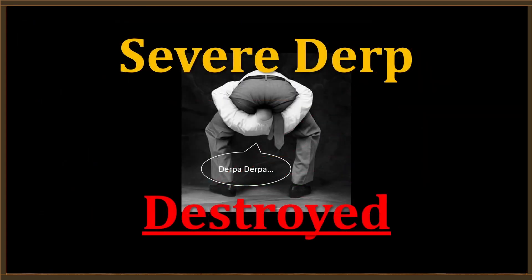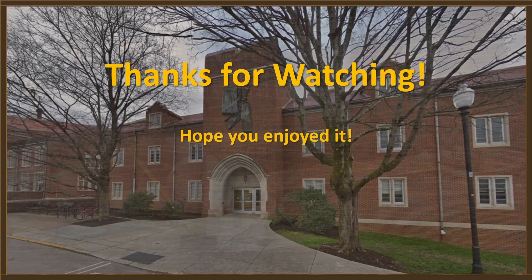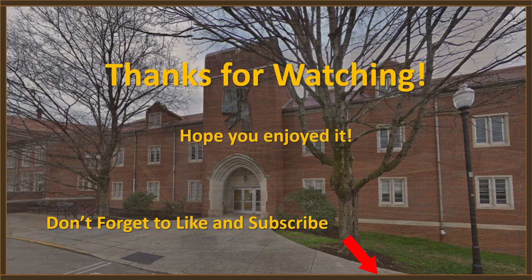I believe severe derp has been destroyed. I think the globe model is still intact. And with that, I'm going to say thanks for watching. Hope you guys enjoyed it. Don't forget those little buttons down there. Shout out to all the members and patrons and PayPals — I appreciate what you guys do and I'll see you on the next one.